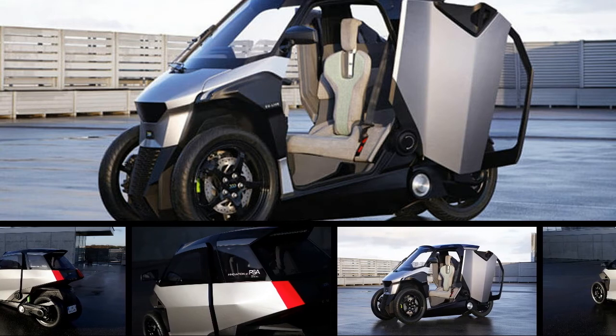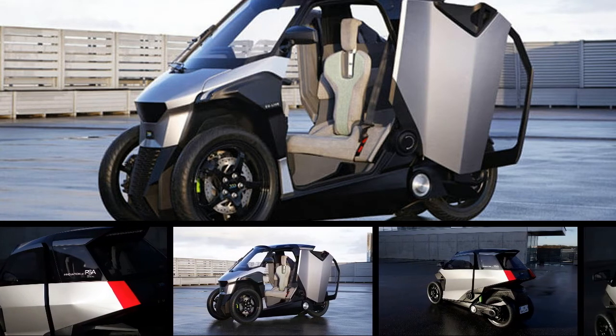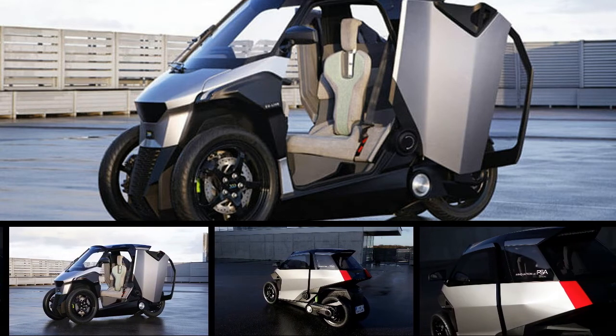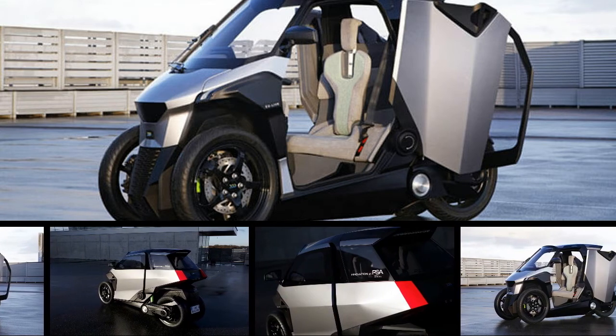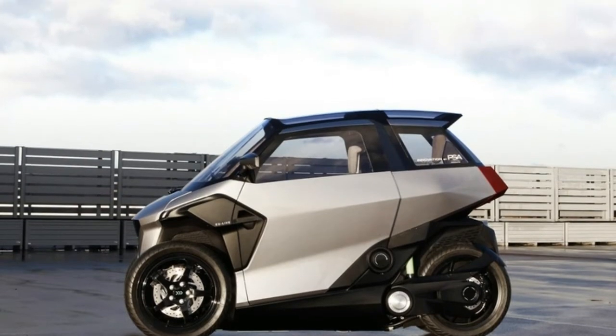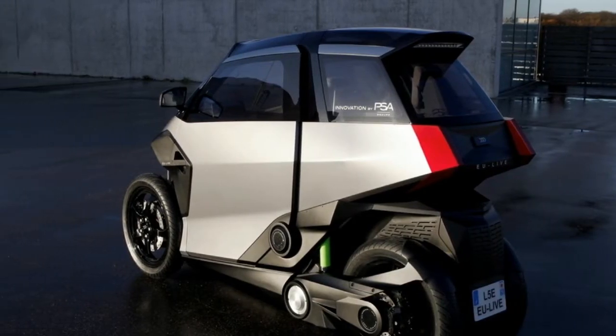If you still think Renault's wacky Twizy is an interesting little EV, then you'll likely grow fond of PSA's latest concept. Unveiled by the EU LIV — Efficient Urban Light Vehicle — Consortium and funded by the European Commission, it's part of the automaker's push-to-pass plan to deliver new mobility solutions, slotting between the two-wheel and four-wheel segments.